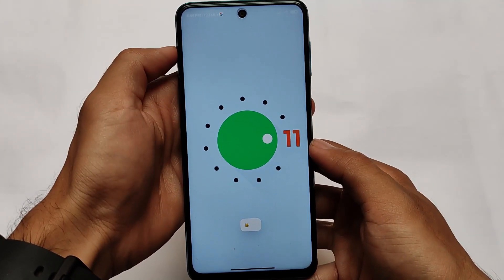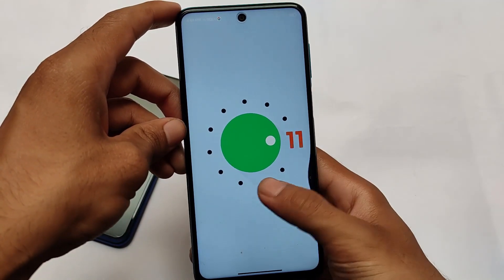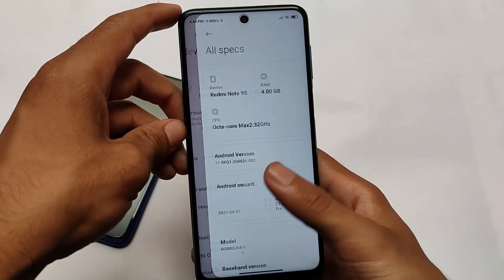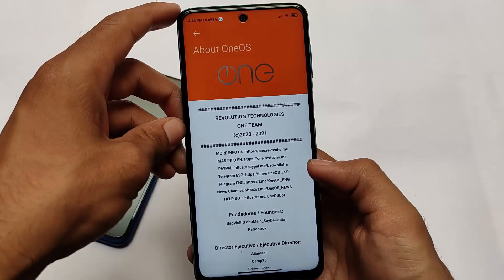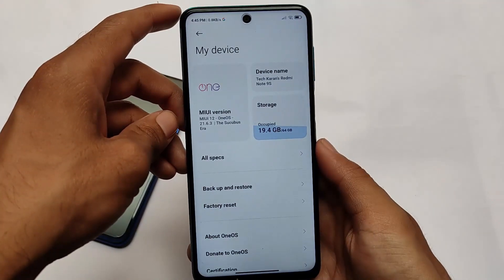We also have Android 11 in Redmi Note 9S and Redmi Note 9 Pro, which means if you're using those devices you will get Android 11. But if you're using Poco X3, you will not get Android 11. This is the only difference — everything else is the same.